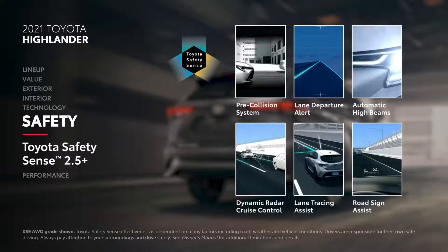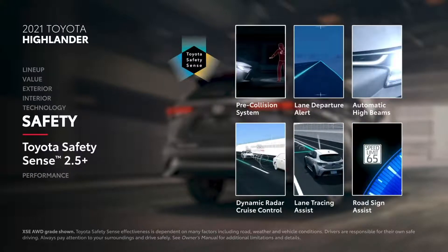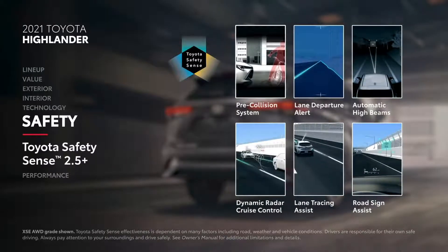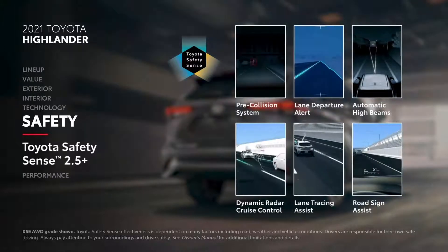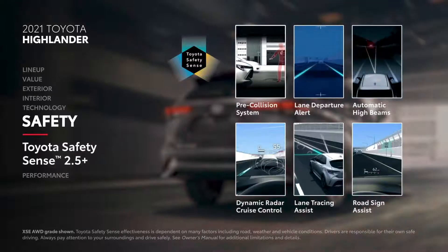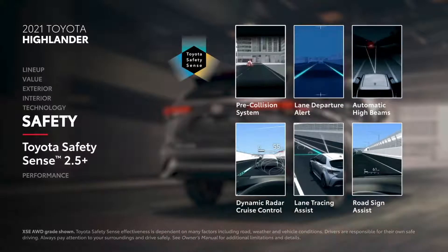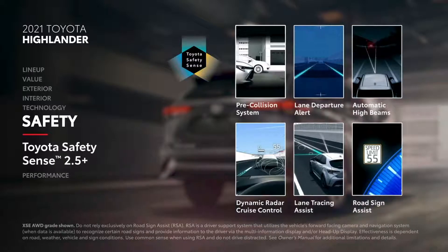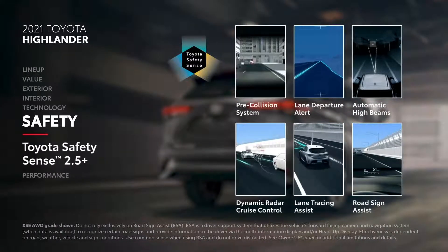All Highlander grades come standard with Toyota Safety Sense 2.5 Plus — a suite of active safety systems designed to help prevent accidents. New for 2021, the 2.5 Plus update offers intersection support enhancement, a driver-initiated emergency steering assist enhancement, and other advanced features. This system also includes automatic high beams and road sign assist, which reads certain traffic signs and displays them on Highlander's Multi-Information Display and available Head-Up Display.